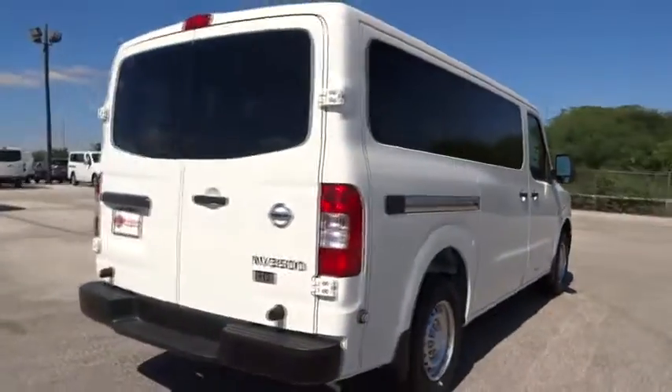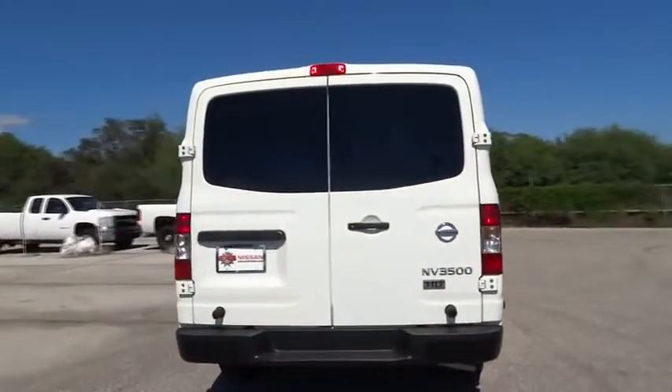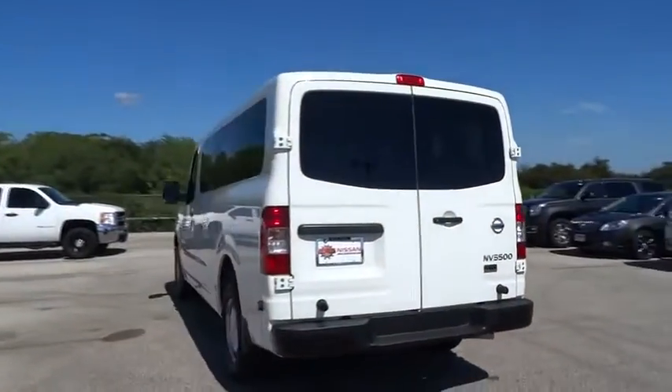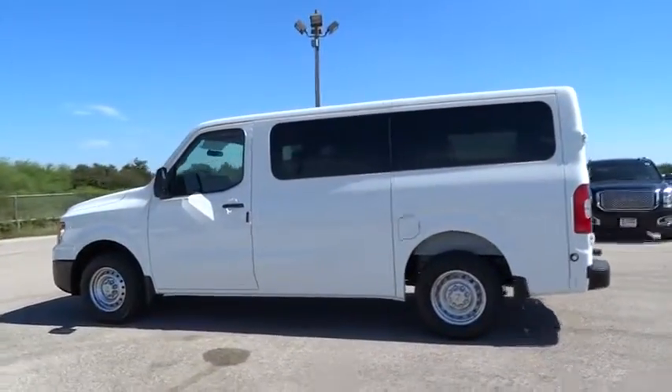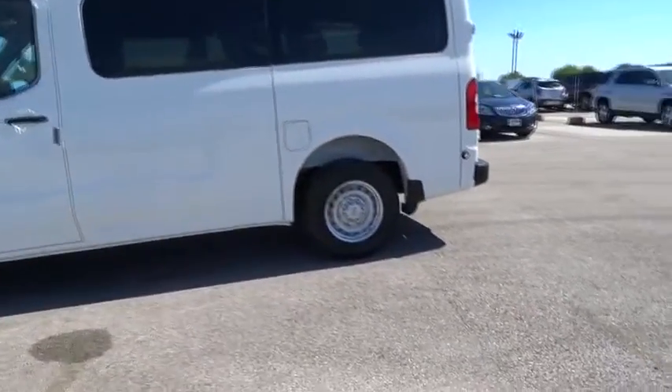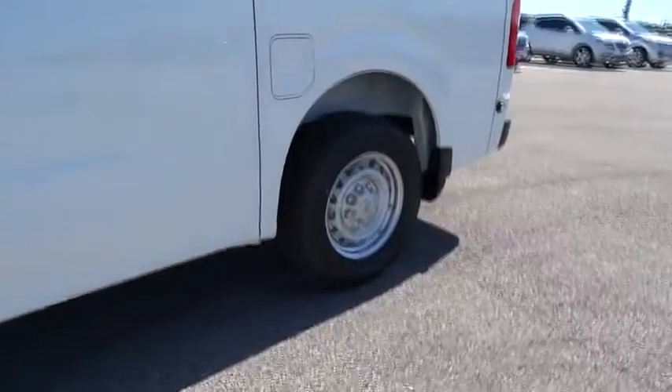Four wheel disc brakes, aluminum wheels, keyless start, cruise control, AM FM stereo radio, front wheel drive, rear defrost, security system, CD player. This beauty will even make your house keys jealous. Drive it today.